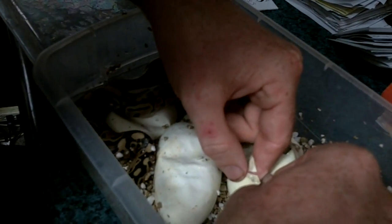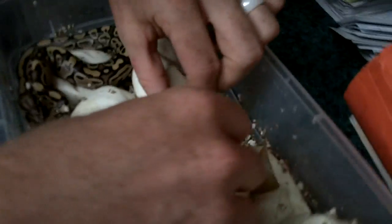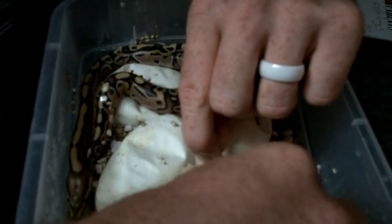Those recessive morphs like clowns and stuff, they really keep the value high because they're hard to reproduce, unlike all the co-dom stuff that loses half its value each year.